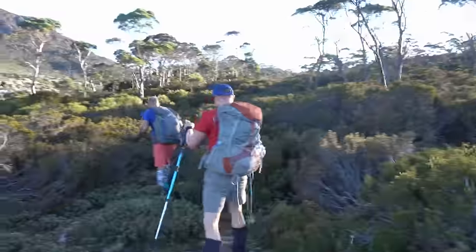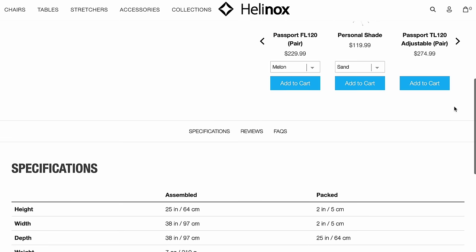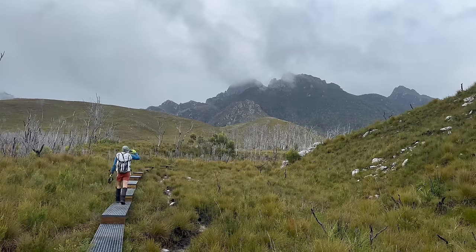Trekking poles really help in wet conditions for maintaining stability and preventing slipping. And you might think I'm crazy, but consider an umbrella. I own a Helinox umbrella and I've genuinely considered taking it on walks. Last summer on a mountain hike I was absolutely saturated, and we passed a very experienced bushwalker who was walking up through scrubby forest with an umbrella and staying completely dry. Something to consider. Have you used an umbrella hiking? Let me know in the comments.